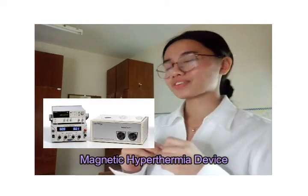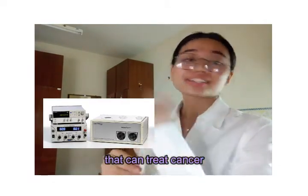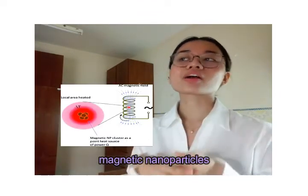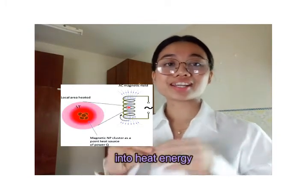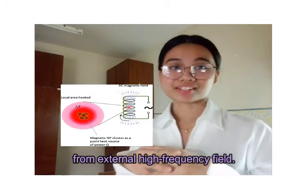Magnetic hypothermia device is a medical device that can treat cancer based on the fact that magnetic nanoparticles can transform electromagnetic energy into heat energy from an external high frequency field.